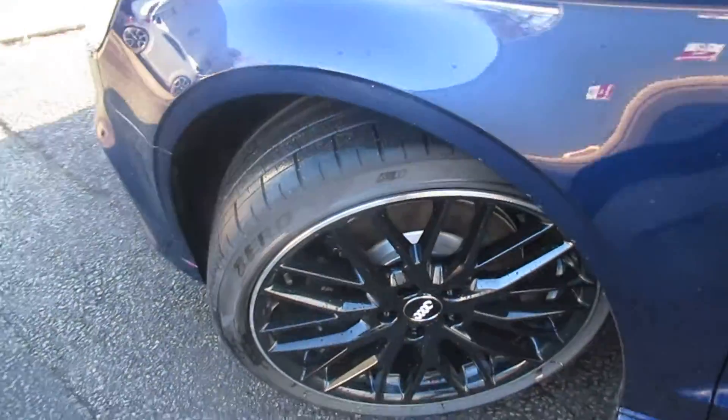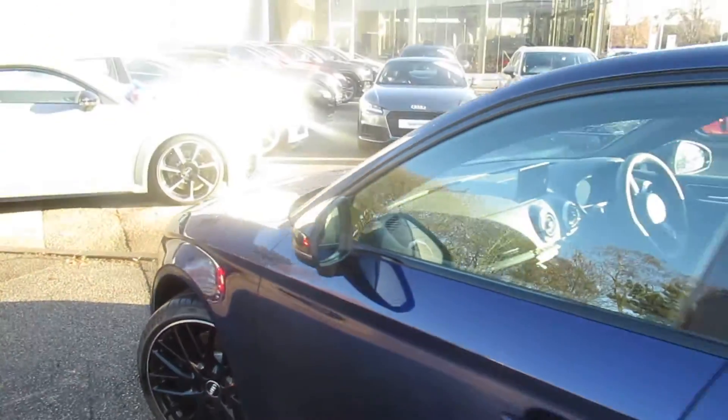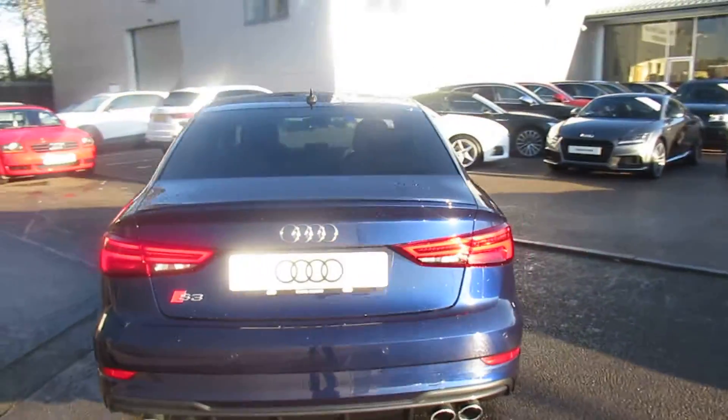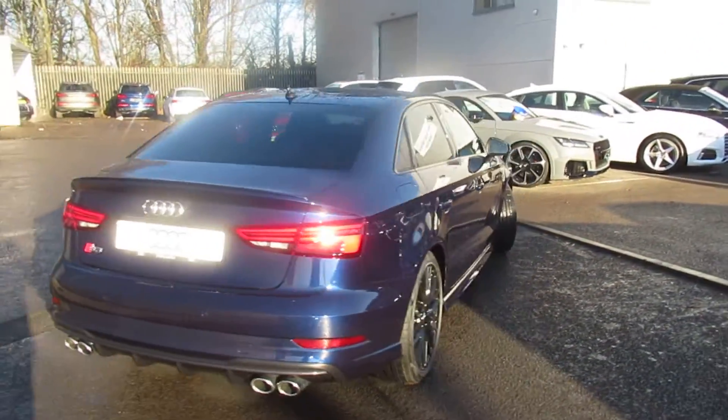19-inch high-gloss black alloy wheels with high-gloss black surrounds on the exterior windows, with privacy glass from the B-pillar backwards, LED taillights with rear parking sensors and quad-chrome exhaust.